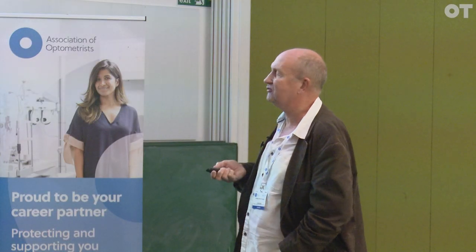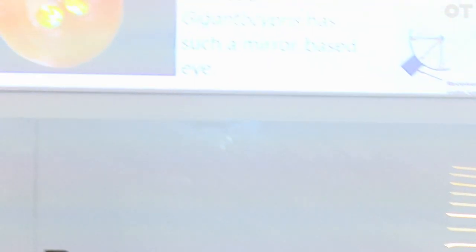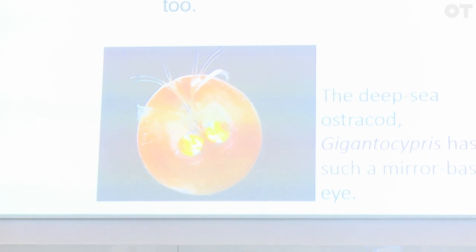There are two deep-sea fish, totally different, that both have unique forms of vision. One has an eye made of two parts — one part for looking up, one part for looking down. The part for looking up, rather like the human eye, focuses light using a lens onto a retina. But light from below is focused not by a lens but with a mirror. There's also a deep-sea ostracod called Giganticiprus, which has huge parabolic mirrors behind its retina to focus the light — the same principle as a radio telescope.